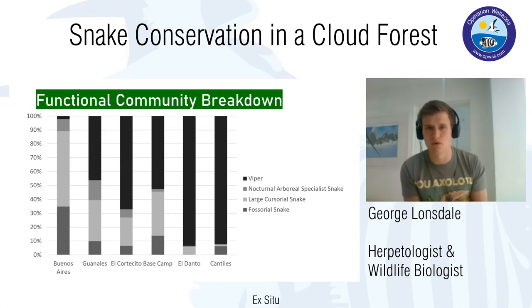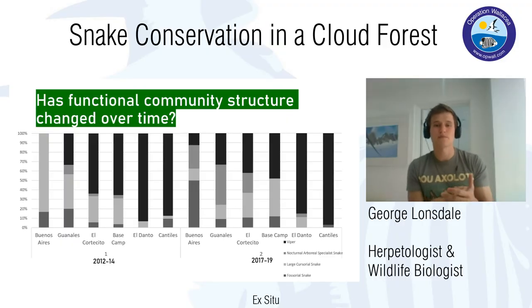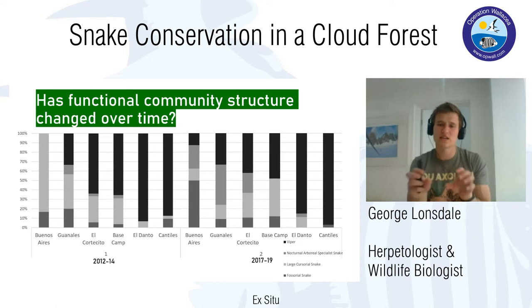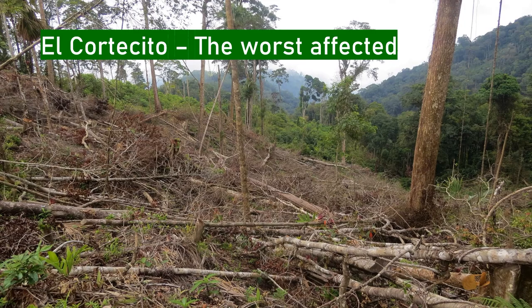The fourth group is nocturnal arboreal specialists — snakes like blunt-headed tree snakes: very long and thin, highly arboreal, well-adapted to nocturnal living with high specialization in jaw and teeth morphology to hunt soft-bodied prey like snails, slugs, lizards, or frog eggs. Each camp has its own signature functional community breakdown. What I'm interested in is not just the breakdown but how it has changed over time. When I started working in Kosuko in 2015 we noticed an acceleration in deforestation in the core zone, so I compared the community before and after that acceleration.